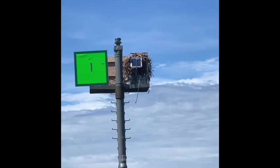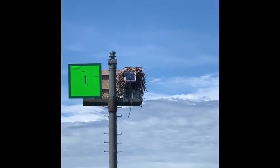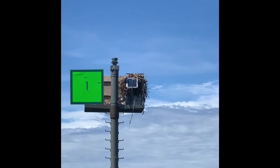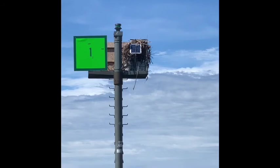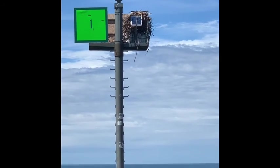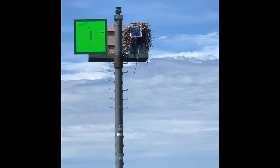There's an osprey nest up in this tower pole at the end of this jetty at Fairhaven State Park.